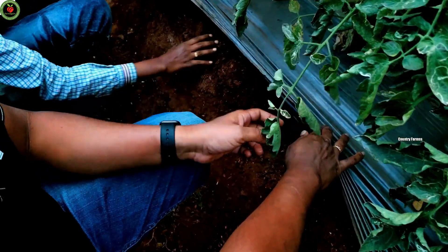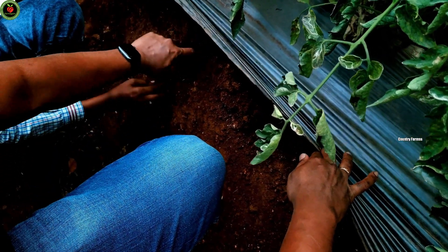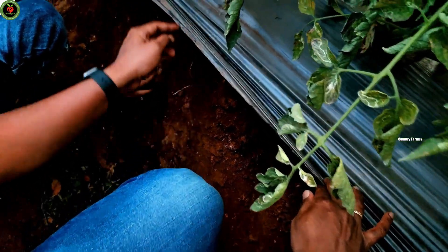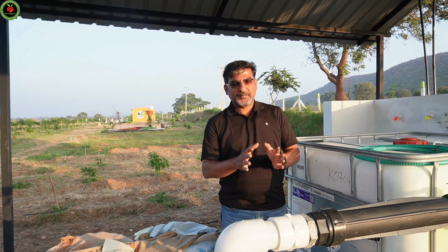About 2 years back, we also shot a very detailed video showcasing how this raised bed can help in vigorous root growth. If you are interested, you can click the video or take a look at it in the description box.